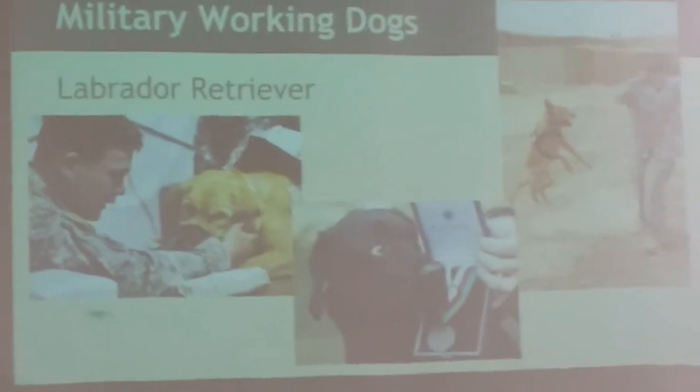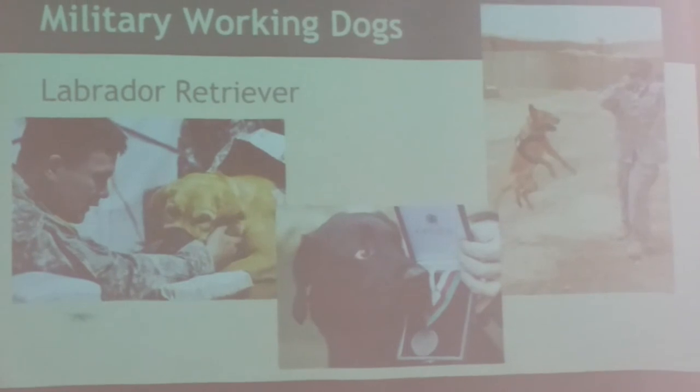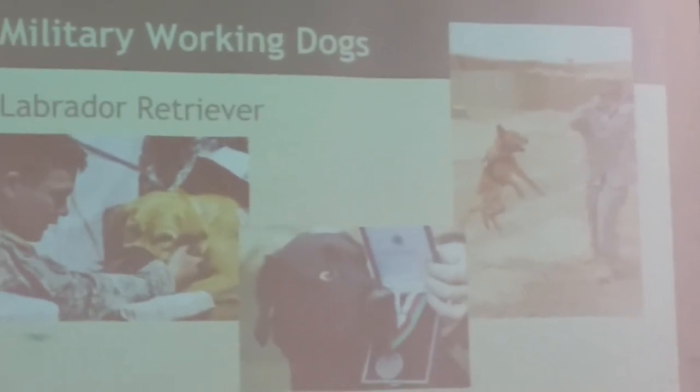The Labrador Retriever is the second pick, coming in very close to the German Shepherd. They're more docile but still aggressive with that loyalty concept and are easily trained. They're more often used for drug searches and patrolling, whereas the German Shepherd is used for attacking and bomb searching. German Shepherds are more likely to go on deployments overseas than Labrador Retrievers.